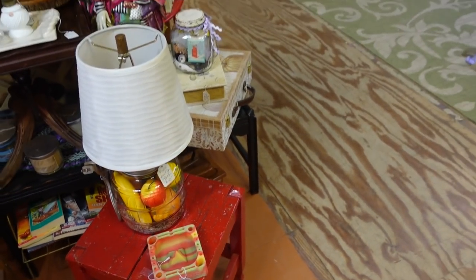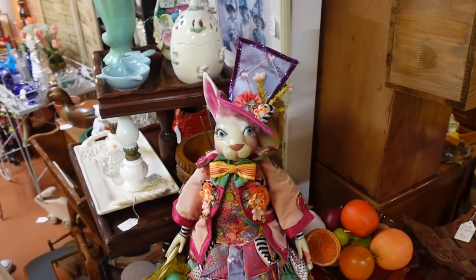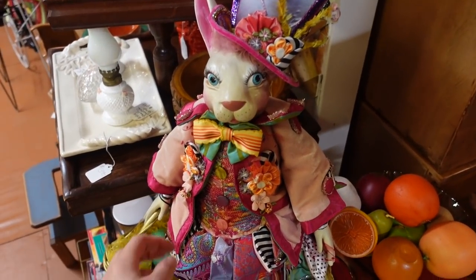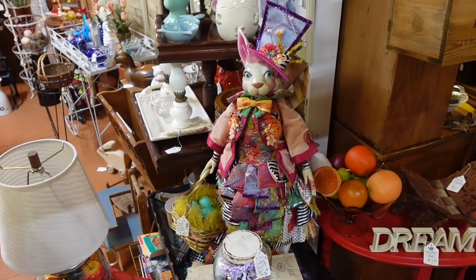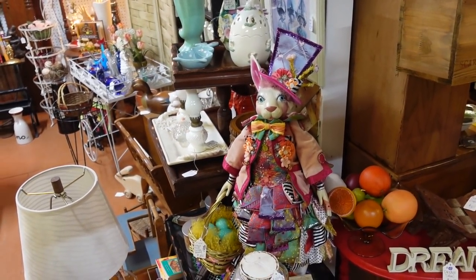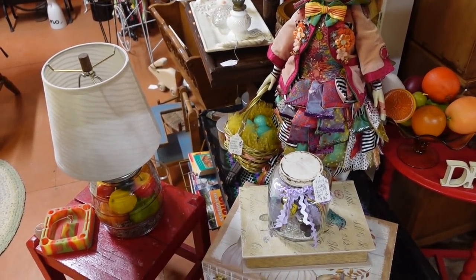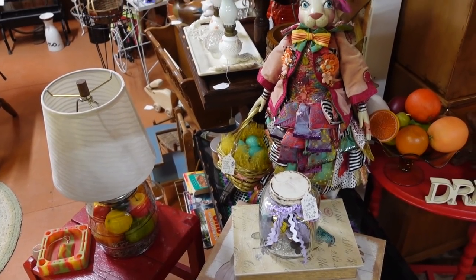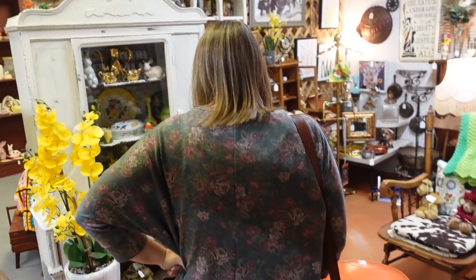Look at that bunny! Oh my gosh, I feel like she's ready for bingo. She's going to bingo. That actually seems like something that should be expensive, don't you think? It's giving me Alice in Wonderland vibes too. It's $250 — Wayne Klesky Easter Bunny. So Wayne did it. Everybody blame Wayne! No, I'm kidding. It's pretty cool.